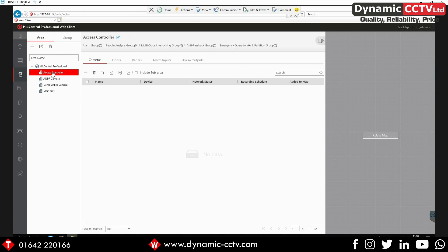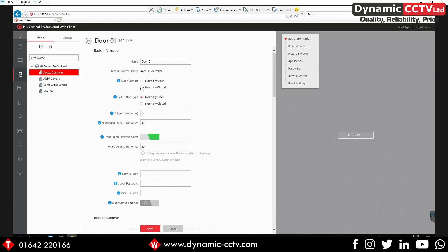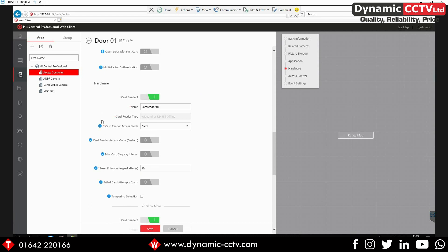To actually configure the doors, we need to go into logical view, select our access controller, and then click on the Doors tab. There you can see we've got Door 1 and Door 2. Clicking on Door 1, we can set whether the door is normally open or normally closed, how the exit button needs to be configured, the opening duration, and also if you have a person with extended access you can set the length of time the door stays open when they go through — whether that's key card access, pin code, or facial recognition. You can also enable entry and exit counting so you can count how many people are in the building using the access control, and you can configure all the different card reader settings through this section.